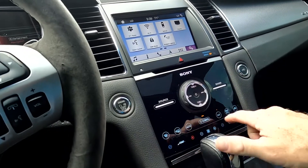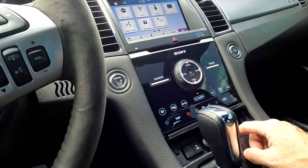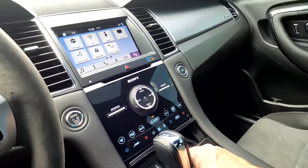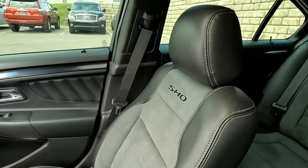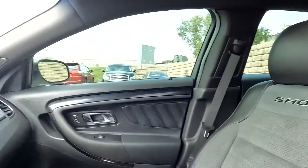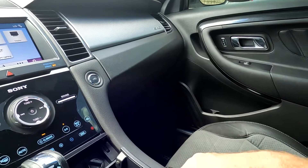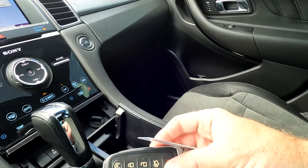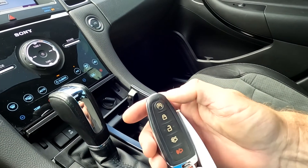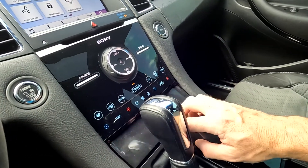Here's your stereo controls and your climate controls as well. And then you have a 12-volt power outlet right here. This is for your rear shade, which you can watch popping up and down back there. You have your traction control right there, cup holders, key fob, and you do have remote start on that key fob — that's pretty cool.